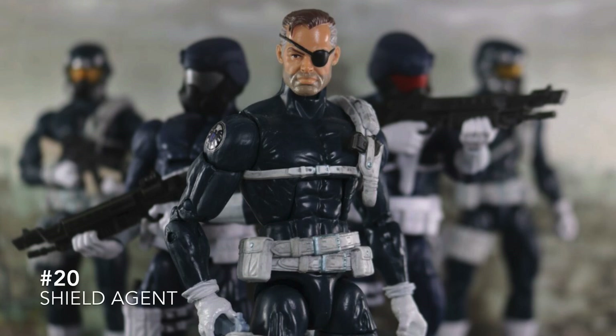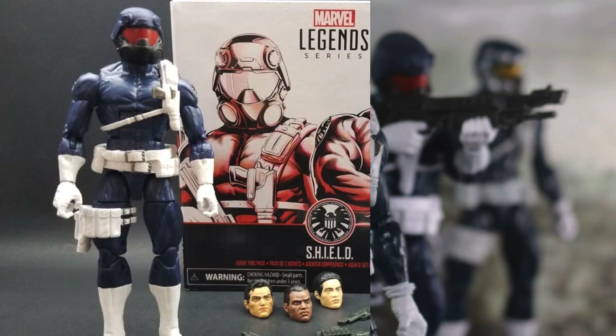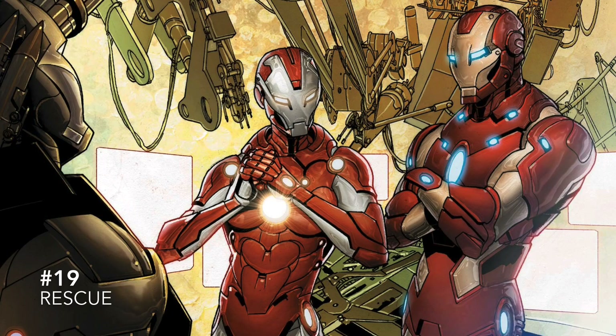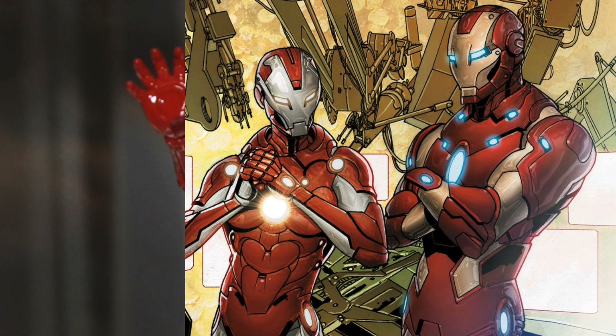Number 20 is Shield Agents. These were once released as a Nick Fury with alternate heads and then a Shield Agent two-pack, but these things will cost you almost 40 bucks a single figure now because so many people buy them for army building and the price goes up. They don't necessarily need redone, more so just re-released in bulk so there's a ton on shelves that you can buy up. Number 19 is Rescue — we once got a Marvel Legends Rescue figure, a comic version not the movie version.